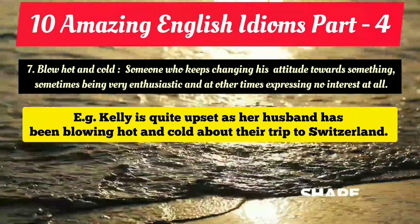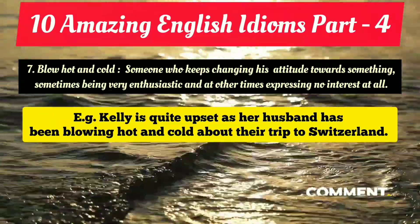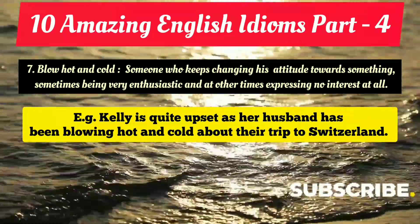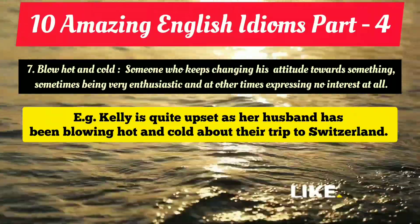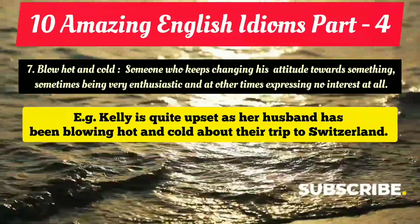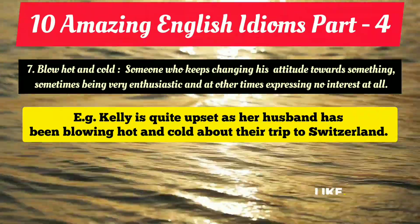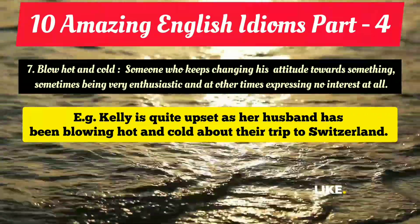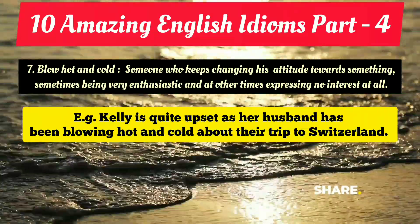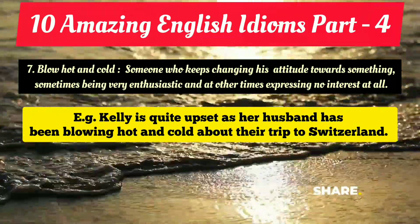Kelly is upset because her husband is not clear — he is blowing hot and cold, meaning he is quite indecisive. He keeps changing his attitude: sometimes saying he is interested in the trip, and sometimes showing that he is not interested. So he is sometimes very enthusiastic about the trip, and then after some time again shows a lack of interest — that's how we use this idiom to talk about someone's unpredictable attitude.